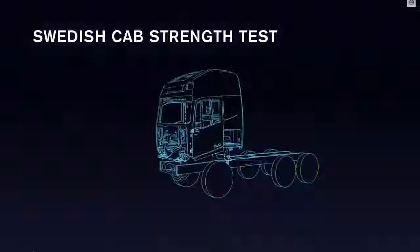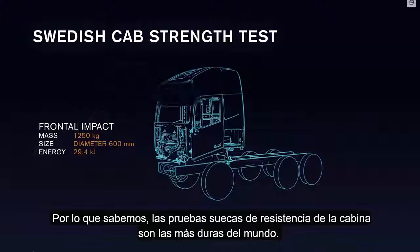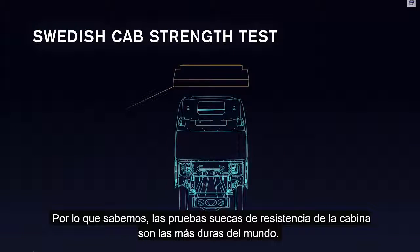We know what's going on out there. We know what the accidents look like. Therefore we do so many extra tests that are not called for by legislation. As far as we know, the Swedish cab strength test is the toughest in the world.